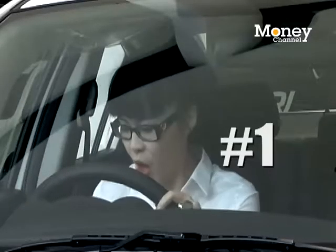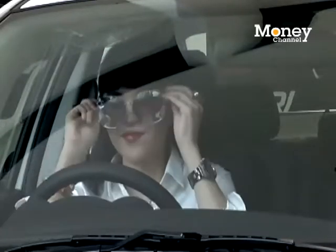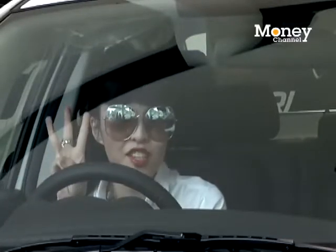Lesson number one: always have a nice pair of sunglasses to wear while driving. Fabulous! Guaranteed to make you 30% more attractive, although never wear them during the nighttime.